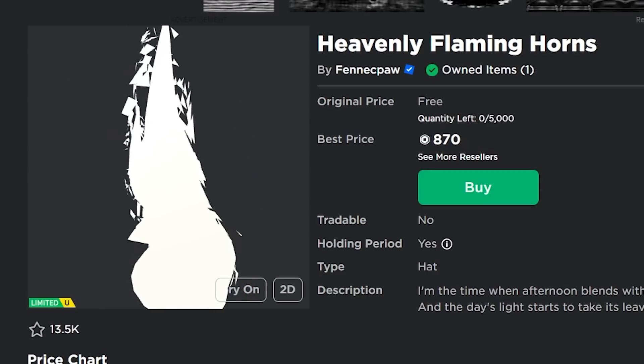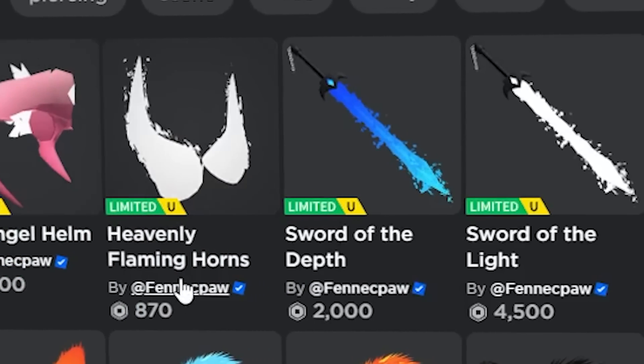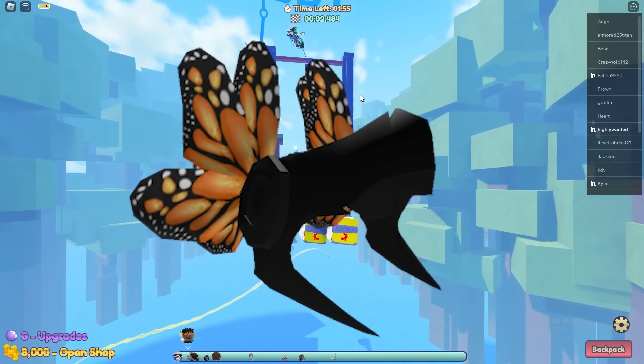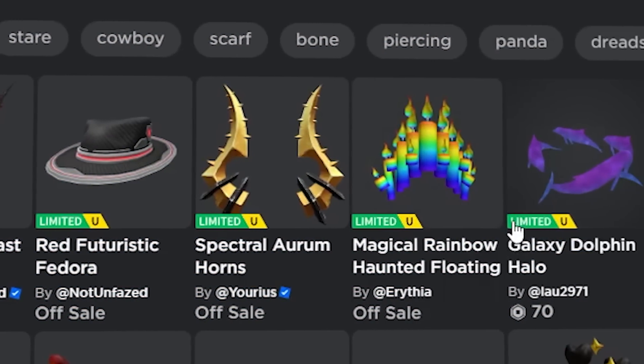Literally every limited item she's released so far has actually done really well and they've all been really profitable. If you take a look at some of the prices of these items you can really see that all of them have done really well, and I believe that this one — the Spring Angel Helmet — is also going to do really well.